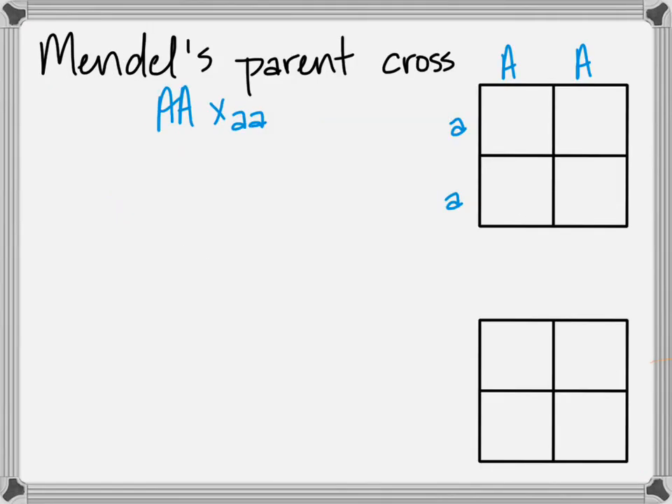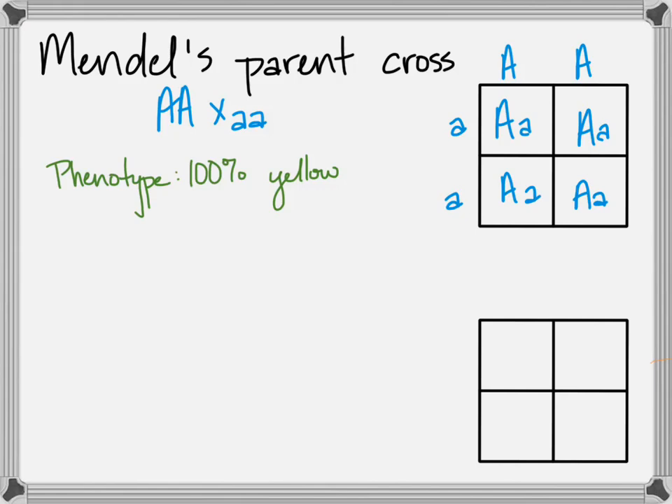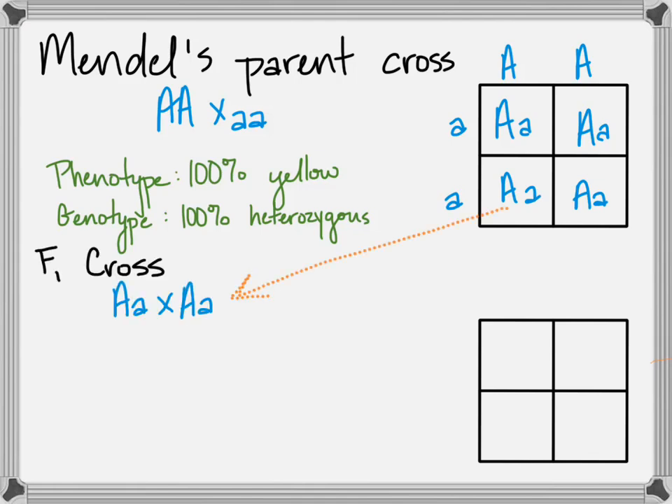Looking at Mendel's work this way: the parent cross with the two pure-breeding pea plants produced all heterozygotes — phenotype 100% yellow, genotype 100% heterozygous. The F1, or first filial cross, would have been self-pollination of those offspring. That cross produced 25% homozygous dominant, 50% heterozygous, and 25% homozygous recessive — approximately 25, 50, and 25. Remember, those are probabilities, not actual values.